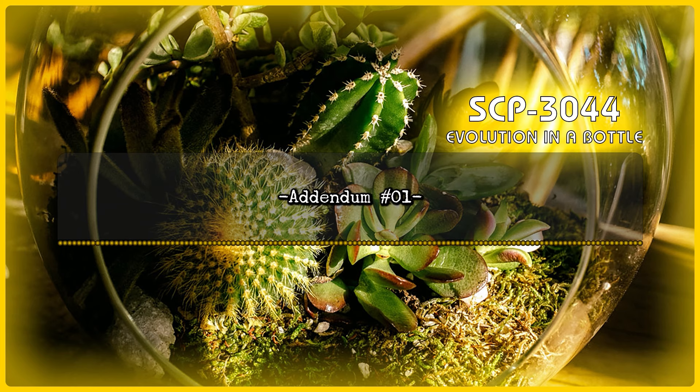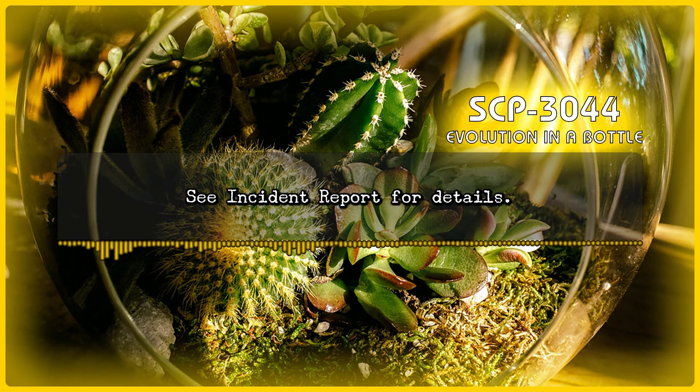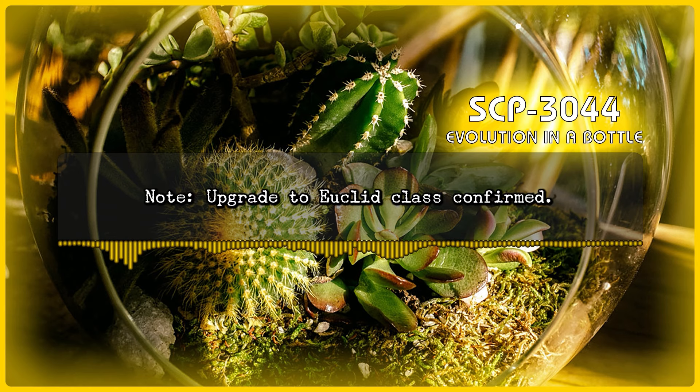Addendum 1: Following Incident 3044-1, containment procedures have been upgraded and a request to upgrade classification from Safe to Euclid has been submitted. See Incident Report for details. Note: Upgrade to Euclid Class confirmed.